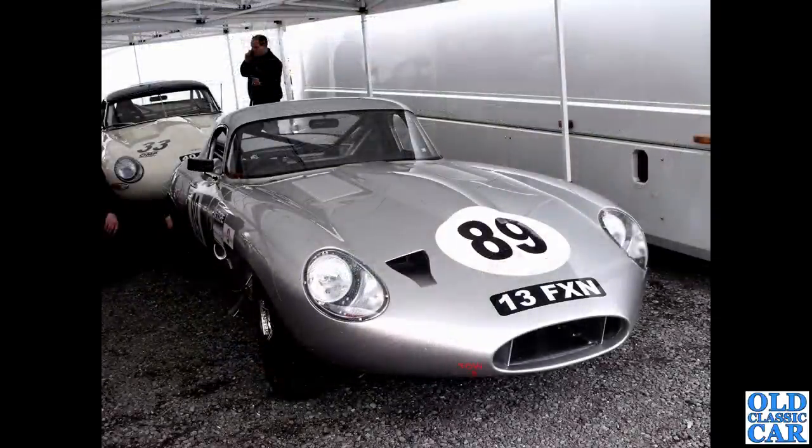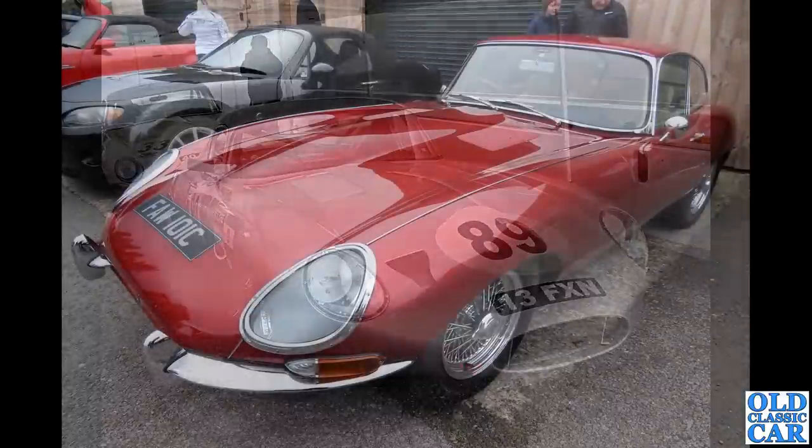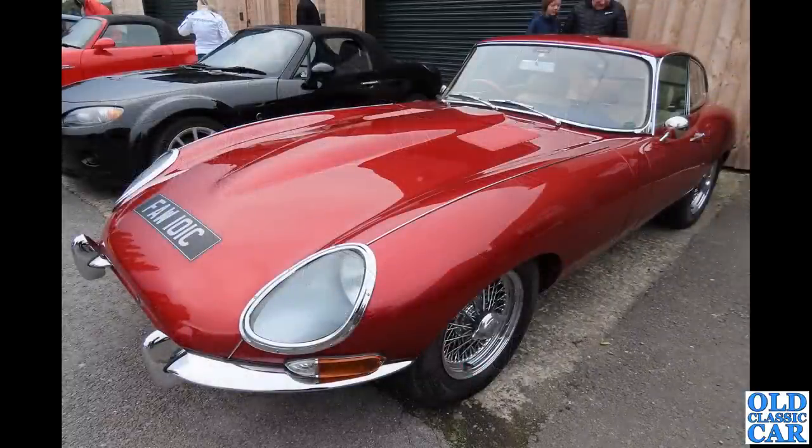13 FXN — another low drag-look E-Type with a very long front, extended nose cone, smaller air intake, and a little extra duct on the front. A more conventional E-Type is behind it, both being prepared for racing at Donington Park. Then FAW 101C popped up at a local classic car breakfast meeting — a 1965 car, AW being a Shropshire registration, and photographed not far from the Shropshire border.